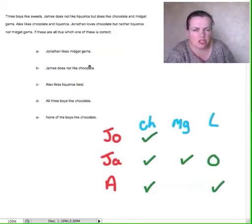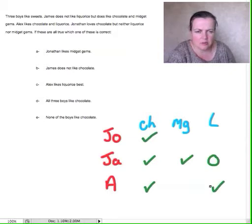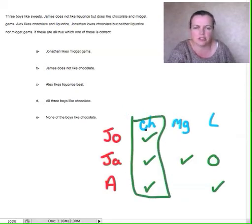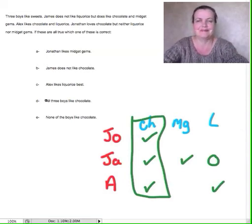Jonathan likes midget gems? No. James does not like chocolate? No. Alex likes licorice best? It may be true, but it doesn't tell us that. All three boys like chocolate? Yes — look, there we are, all three boys like chocolate. Neither of the boys like chocolate? No. So the answer is D. Well done. Bye-bye.